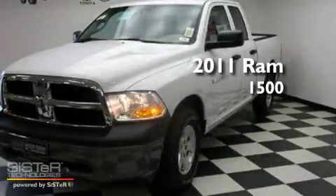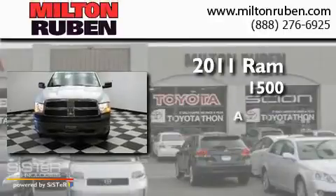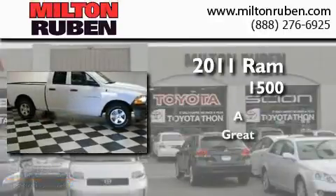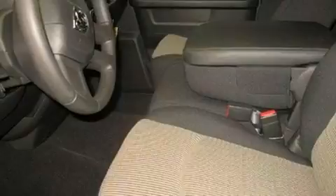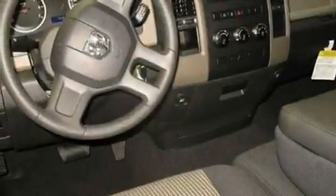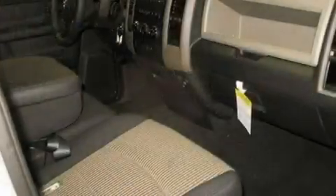This is a brand new 2011 Ram 1500. Its top features include air conditioning, a security system, fog lamps, an anti-lock braking system, side impact airbags, and alloy wheels.